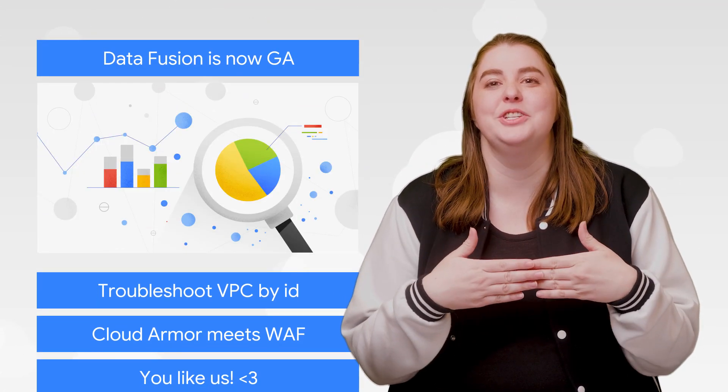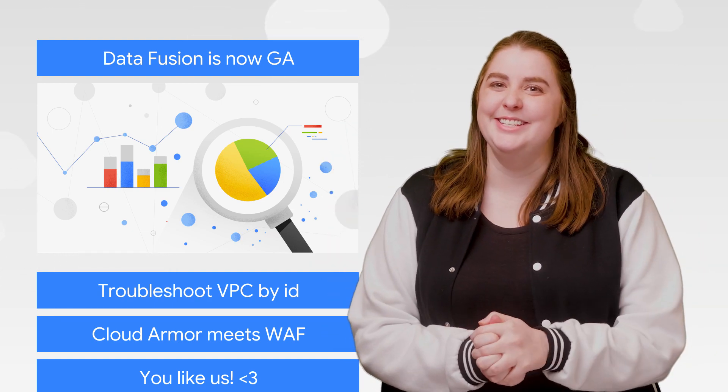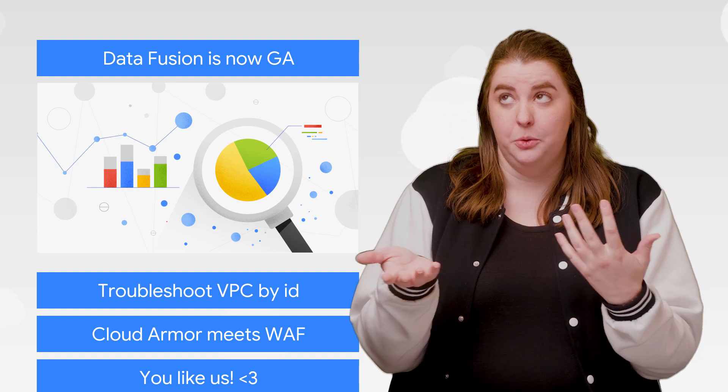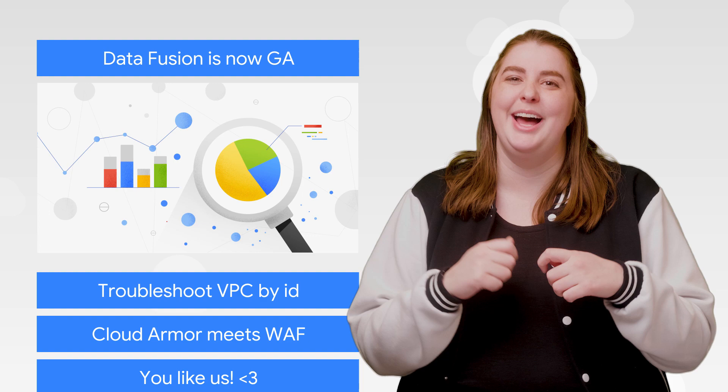Cloud Data Fusion is now generally available. Data Fusion is a great tool for seasoned engineers and newbies alike, because it makes it easy to clean, transform, and blend data. Whether you're short on data engineers or you'd just like to make their job a little less mundane, this tool is here to help.